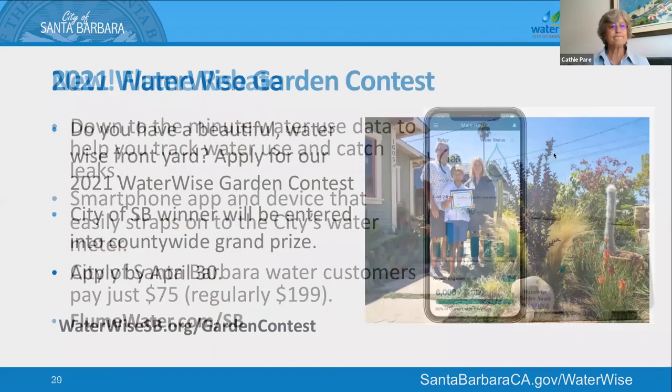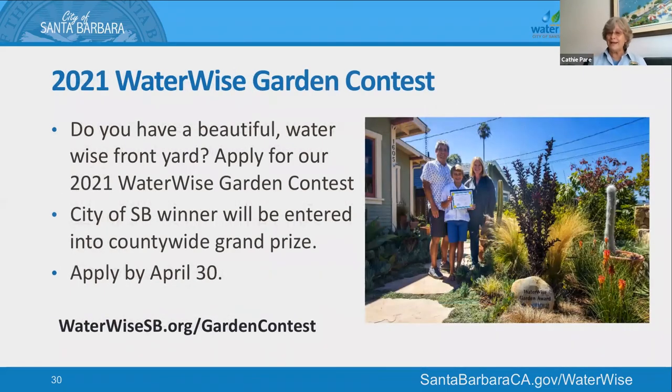Going on right now, we have our annual water wise garden contest. If you have a beautiful water-wise front yard, we'd love for you to apply. Winners from the City of Santa Barbara go into a county-wide water wise garden contest to be awarded a grand prize. Apply by April 30th — visit waterwisesb.org/gardencontest for all the details.